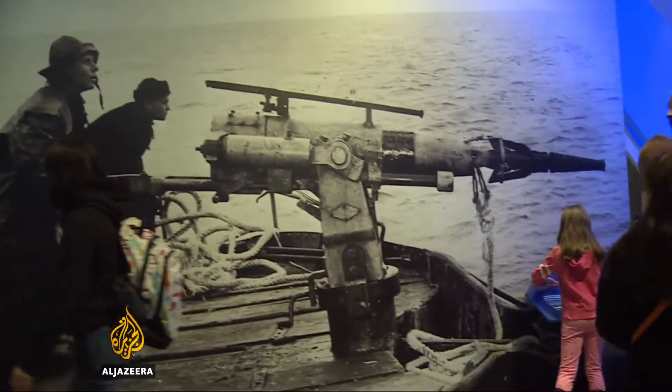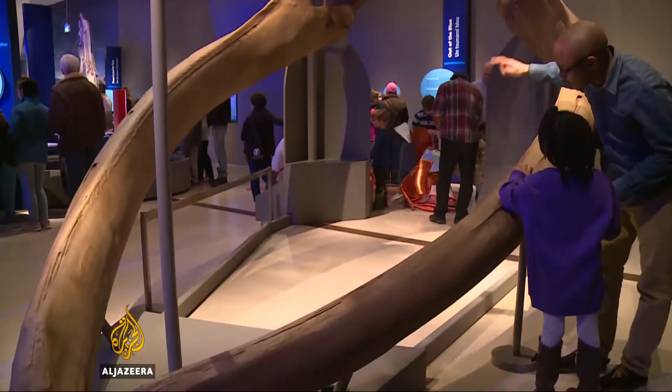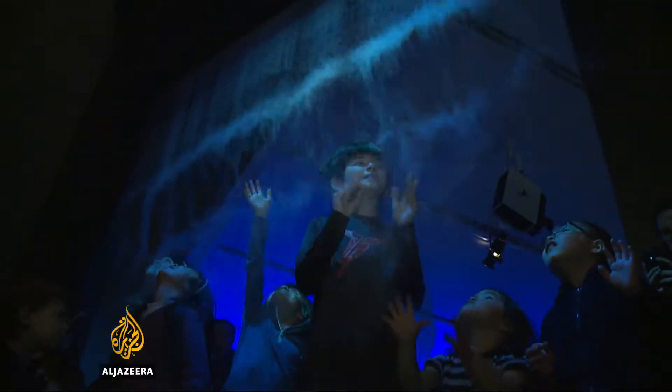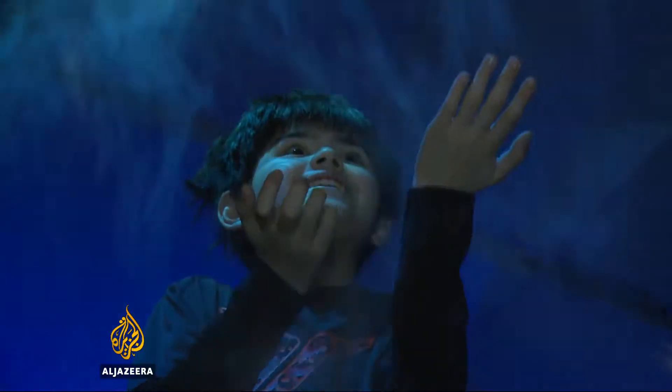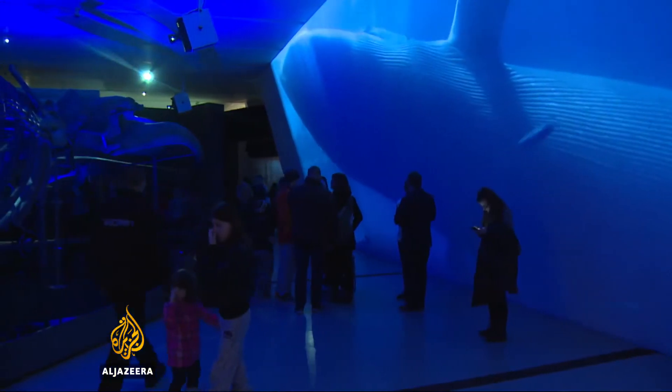Once hunted and harpooned to near extinction, these whales remain rare and hard to see in the wild. That's why this exhibit and the research program that goes with it are a unique opportunity to learn more about the largest animal that's ever lived.